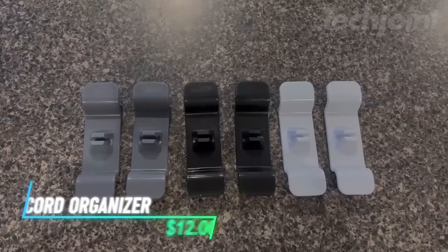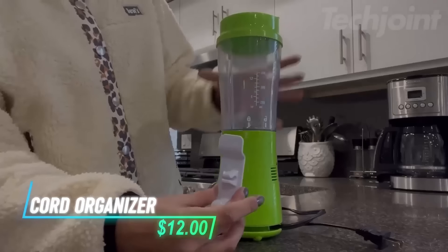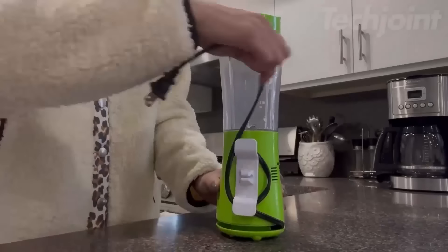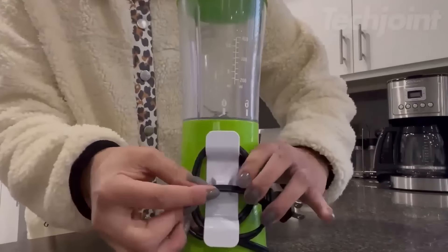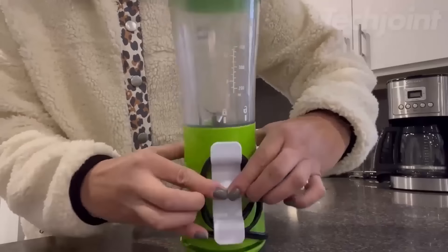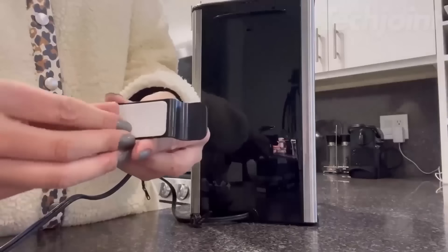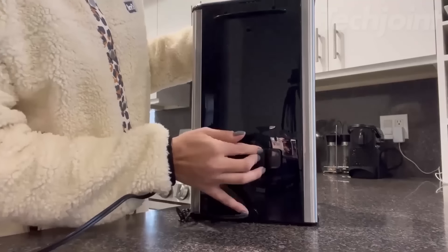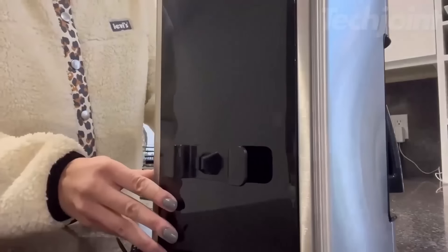If you have ever struggled with tangled appliance cords in your kitchen, this cord organizer is essential. It keeps wires neat and tidy, adhering securely without leaving marks. Ideal for blenders, coffee makers, and more, this handy gadget streamlines kitchen cleanup. Simply wipe it clean, apply the adhesive, and enjoy a clutter-free kitchen with this straightforward solution.